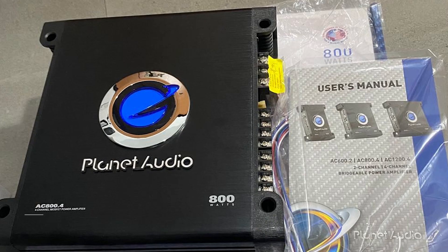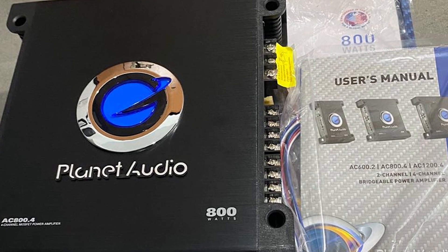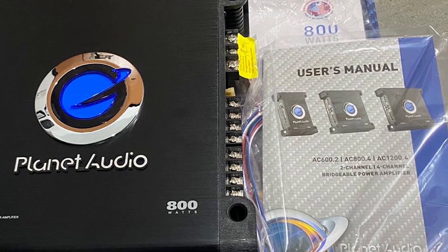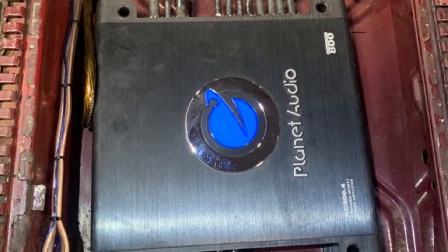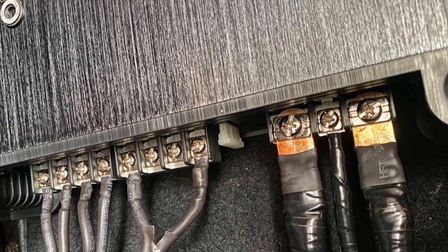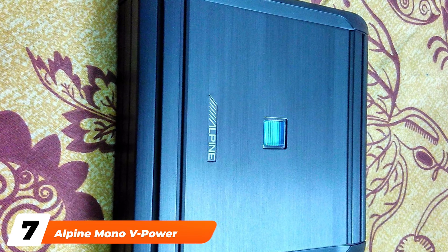The number six position is dominated by the Planet Audio S800.4 Four-Channel Car Amplifier. More affordable options are available from Planet Audio, a company founded in 1997 by a group of car audio enthusiasts. Planet Audio's focus is to provide outstanding car audio products that are powerful, valuable, and appealing without necessarily being expensive. The company is headquartered in Oxford, California, and has since grown from manufacturing amplifiers and car speakers to subwoofers, in-dash, overhead, and headrest mobile video products.